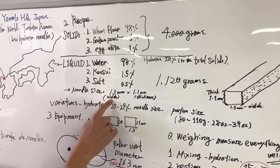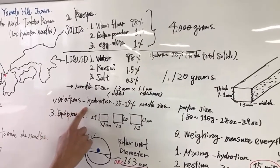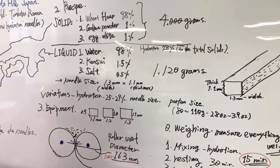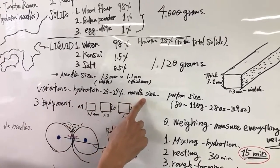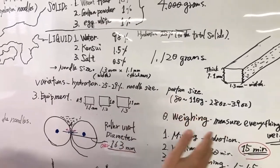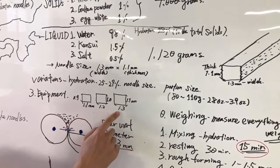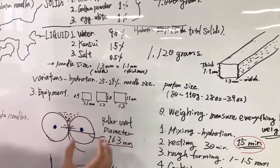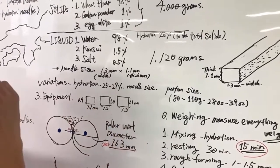For noodle size, it's a very thin noodle — the width is 1.3 millimeters and the thickness is 1.1 millimeters. There are some variations even within the same ramen shop chains in terms of hydration ratio and noodle size — some use 1.1, 1.2, or 1.3 millimeter width — but they all fall within this range. Tonkotsu noodles are low hydration ratio noodles.